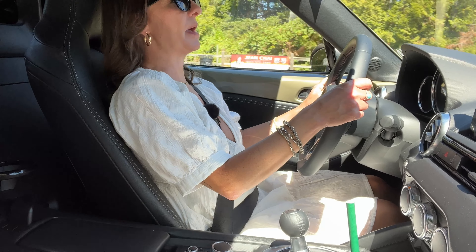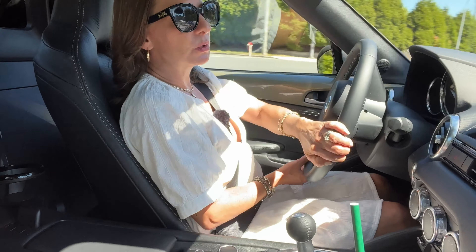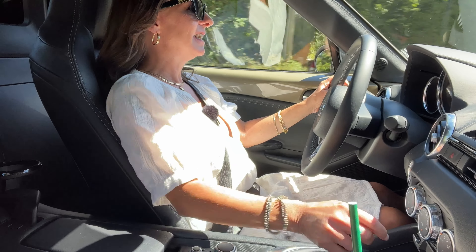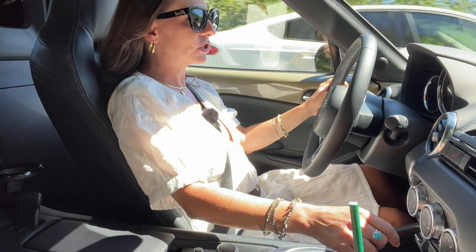And of course, I'm going to show you the outside. We're just going for a little drive to start our video today because it's fun to go for a drive.